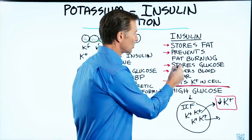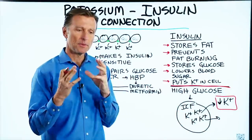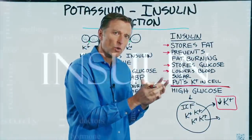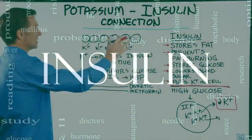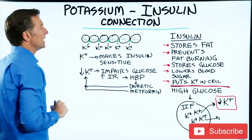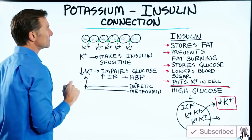Insulin also stores glucose. For example, if you ate some sugar or refined carbs, the body is going to store that as stored sugar. Insulin turns glucose into glycogen — a string of glucose molecules held together as stored sugar.